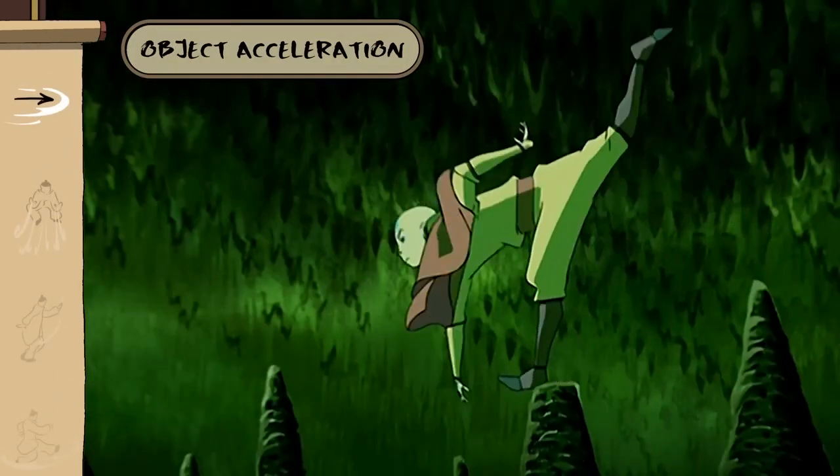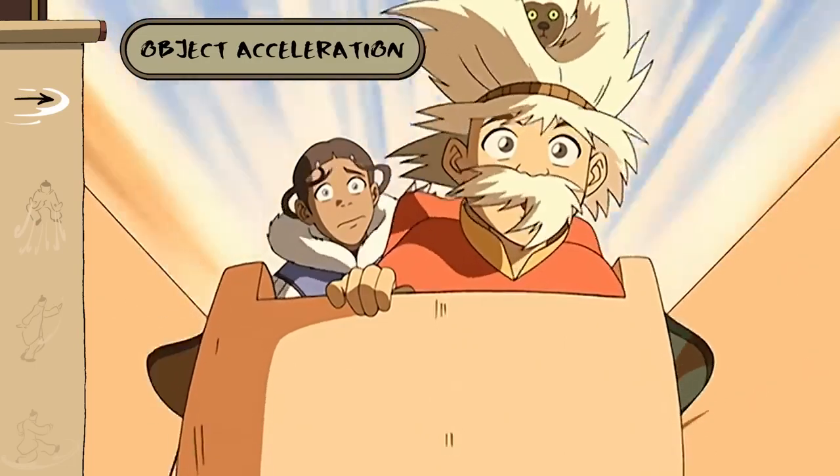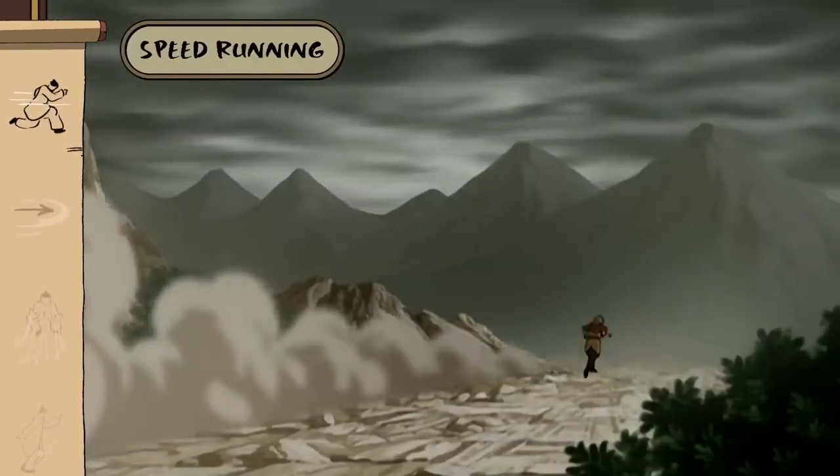Did you know that a targeted wind pulse can accelerate objects? Good idea — that'll make us go even faster! And when done masterfully, you can even accelerate yourself. Now that's how you hit the ground running.